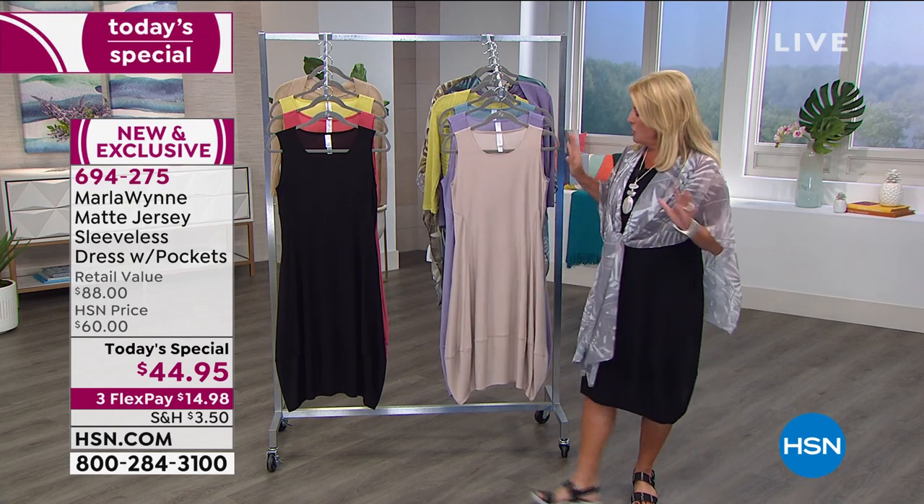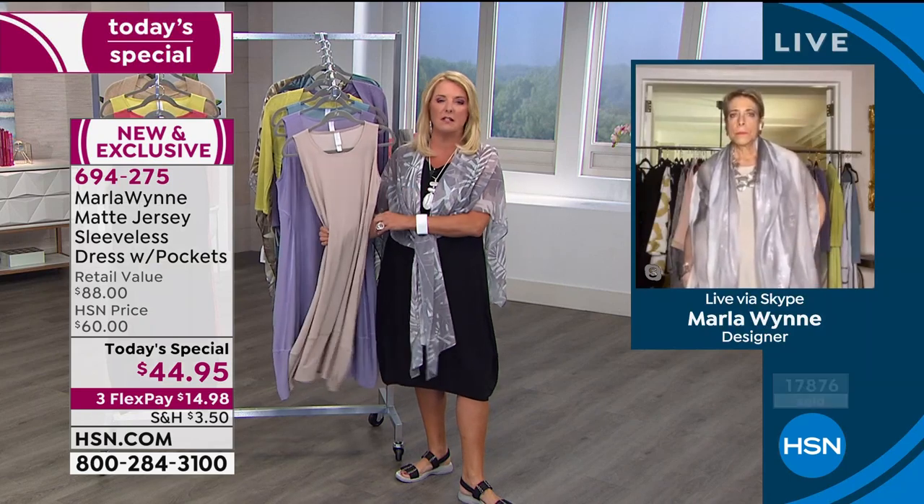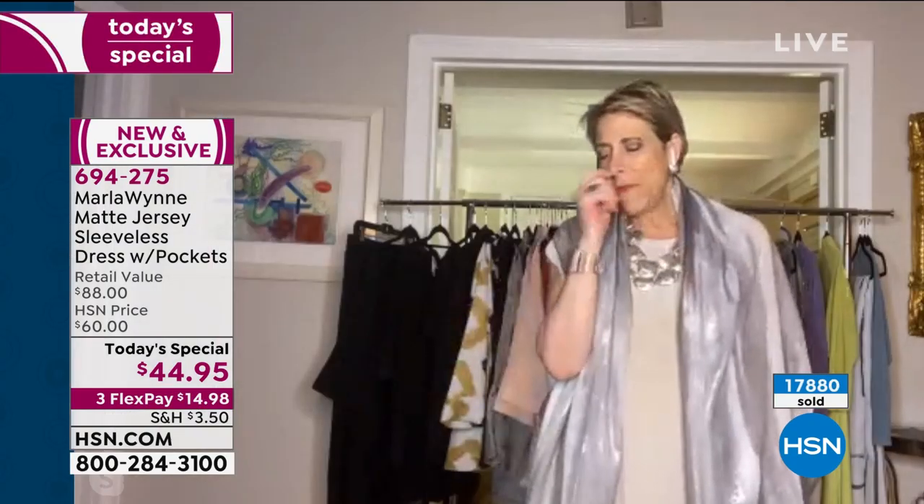Let's talk about some of the dress detailing — why did you design this and how does it fit? Marla explains: she designed it because she's not a dress girl. If she was going to have a dress, it had to do several things. She doesn't like buying her clothes back from the dry cleaner, so it had to be in a fabric she could wash and wear easily. It had to be a piece she could dress up, dress down, and travel in.